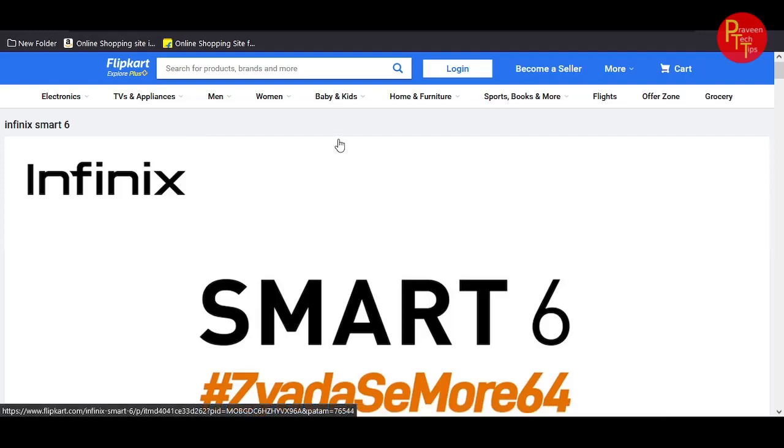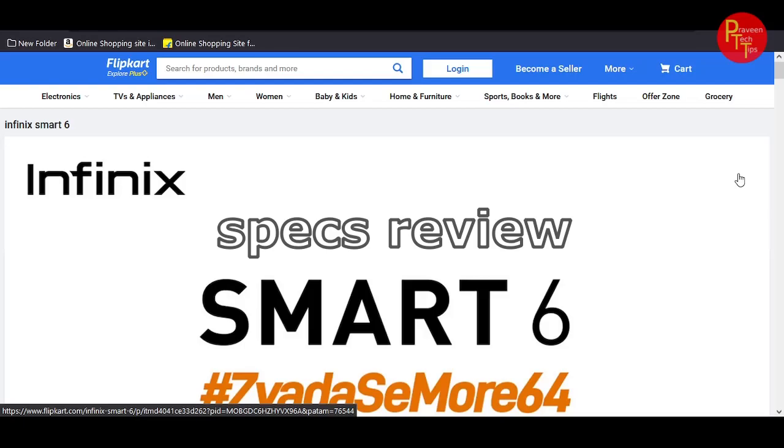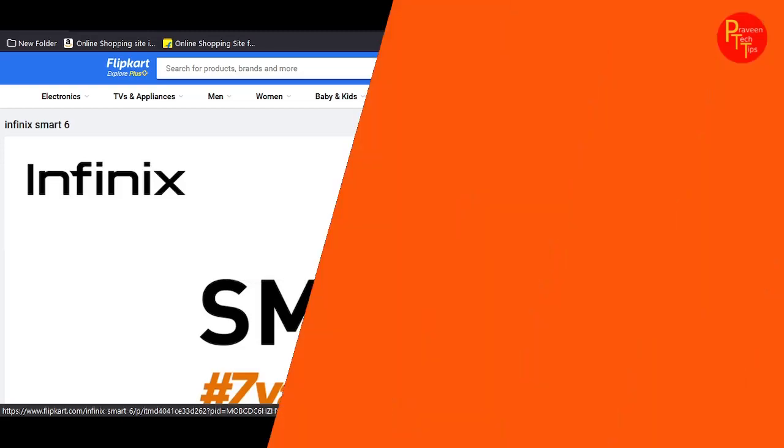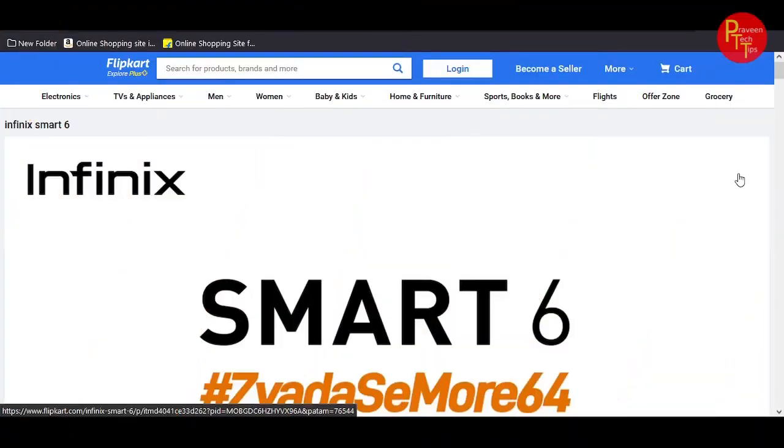We're going to preview the Infinix Smart 6 smartphone specs review. Subscribe to the channel for the latest tech updates, and the link is in the description.